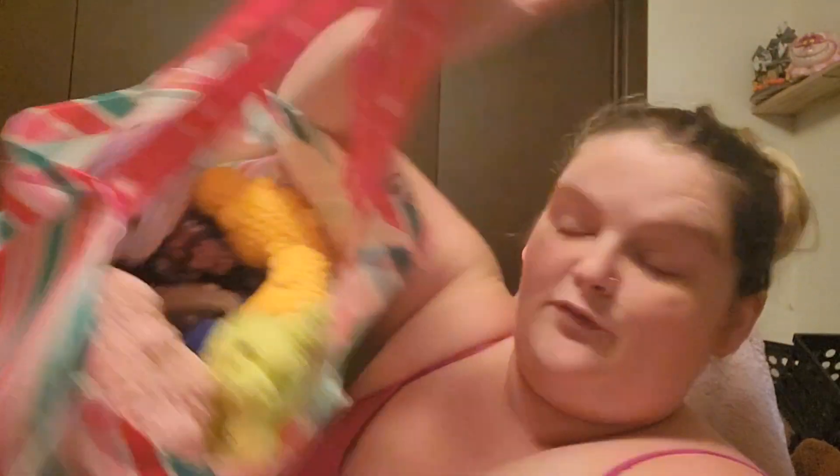Now, that being said — if you guys go to Joann's, they've got these big gigantic bags — I almost have one full from a week and a half of crocheting six items a day.